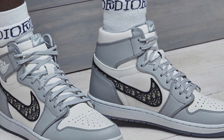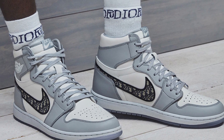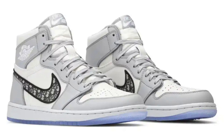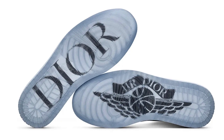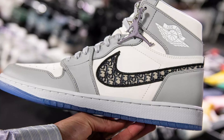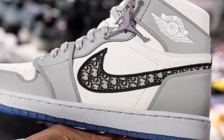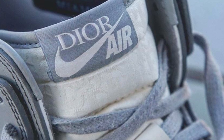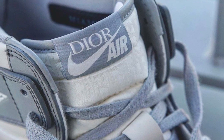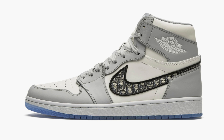Coming in at the number 1 spot, we have the Dior Jordan 1s. I know this is such a typical choice, but I couldn't help it — this shoe is absolutely fire. There are just so many details you don't get with any other Jordan. For example, having 'Dior' spelled out on the sole of the shoe is just such a wild touch, and having the Dior print within the Nike tick — round of applause to that, whoever designed it needs a raise. The fact that this is a Dior collaboration just brings the shoe to a different level, because it isn't every day a designer brand collaborates with a streetwear brand.